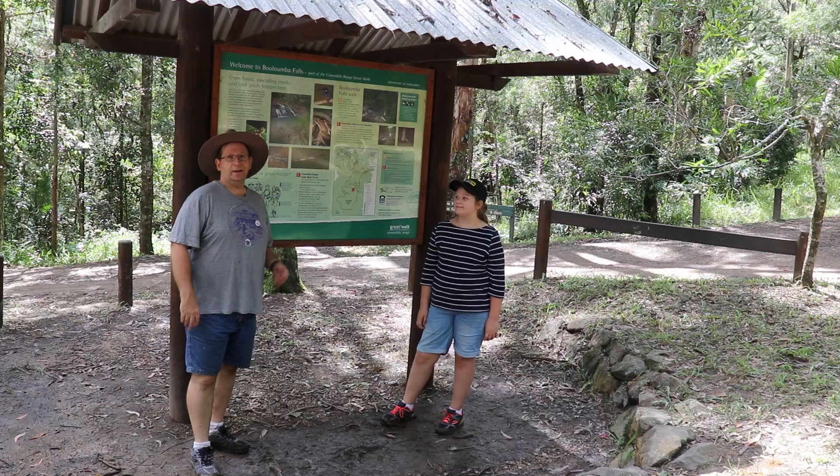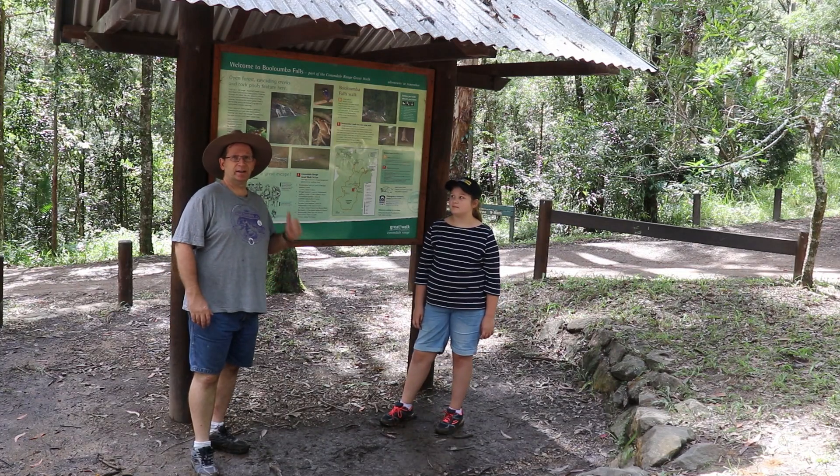Okay guys, so we're here at Ballumba Falls and we're going to go off and do the walk now.